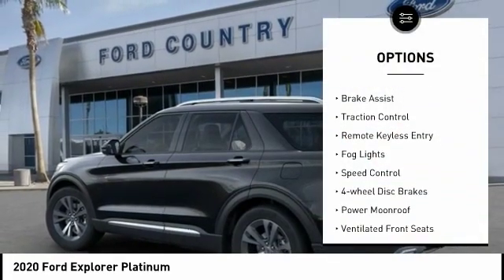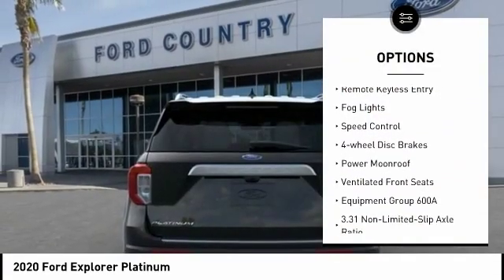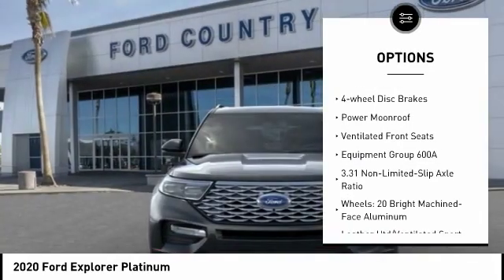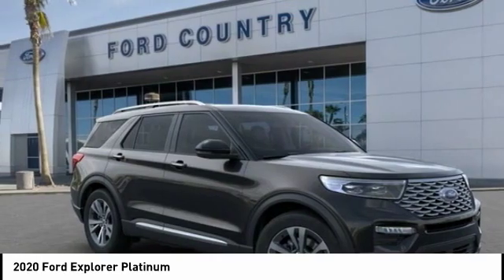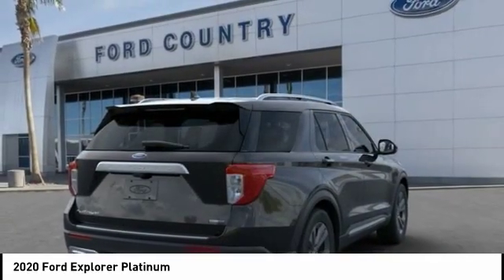Electronic stability control, power liftgate, brake assist, traction control, remote keyless entry, daytime running lights, speed control, four-wheel disc brakes, power moonroof, ventilated front seats.